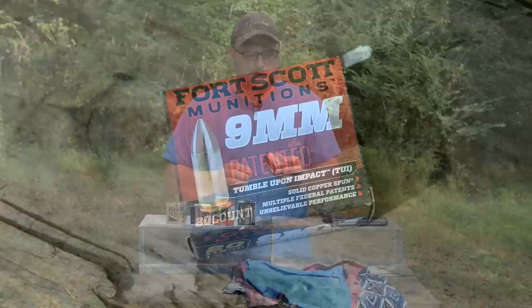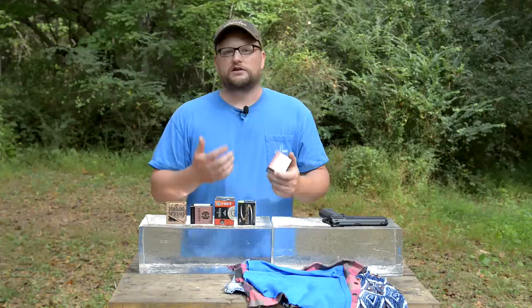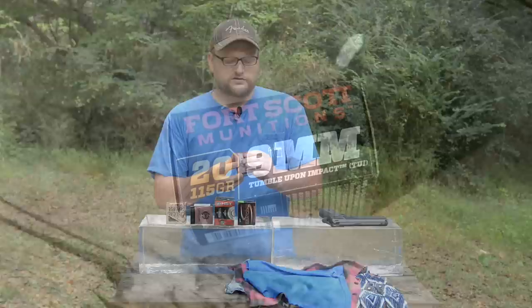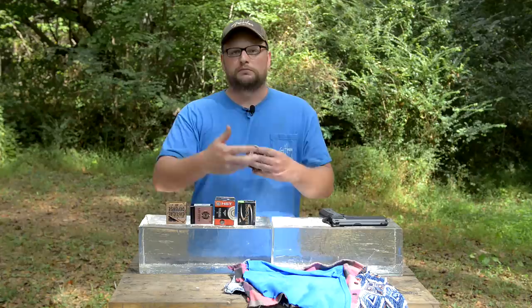Last but not least, Fort Scott Munitions — a relatively new company doing some cool stuff. They contacted me wanting an honest comparison against the competition. Fort Scott has their Tumble Upon Impact round, and where this projectile differs from the others is that it's designed to yaw when it enters a ballistic medium. The idea is that a tumbling bullet won't penetrate as far but will cause very devastating wound cavities.